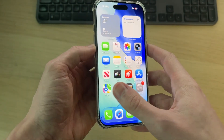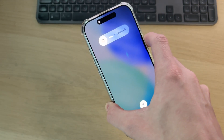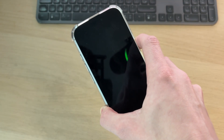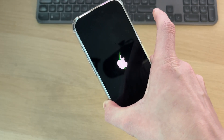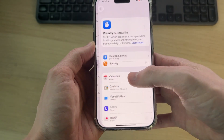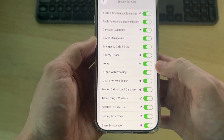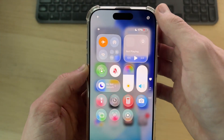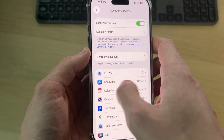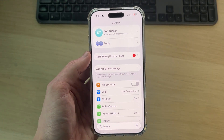Now do a force restart: press Volume Up, Volume Down, then tap and hold the side power button. Keep it held down — the screen will go black, but keep holding. Shortly you'll see the Apple icon, meaning the phone is restarting; at that point release. Then go back to Settings, find Privacy and Security, go to Location Services, find System Services, and switch Networking and Wireless back on. Then open Control Center, turn off Airplane Mode, make sure Wi-Fi comes back on, and try connecting to your Wi-Fi network.